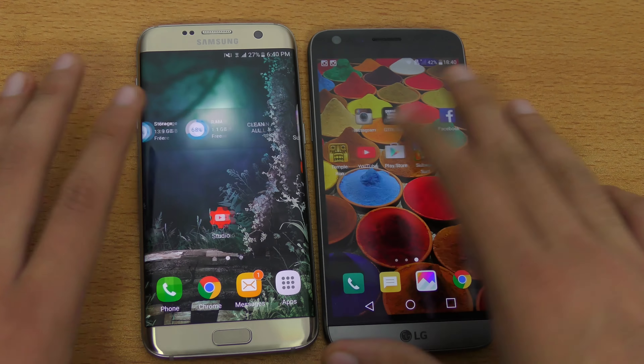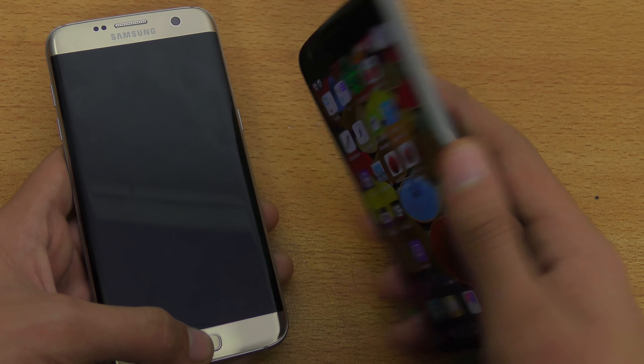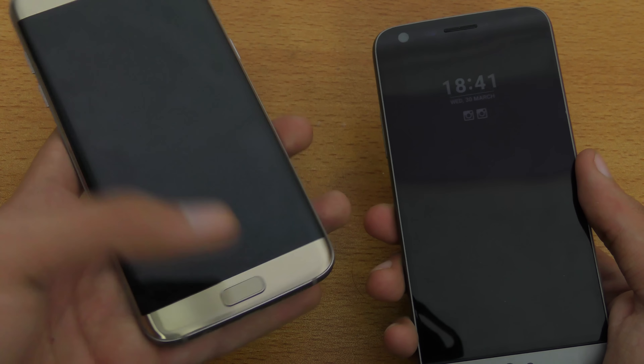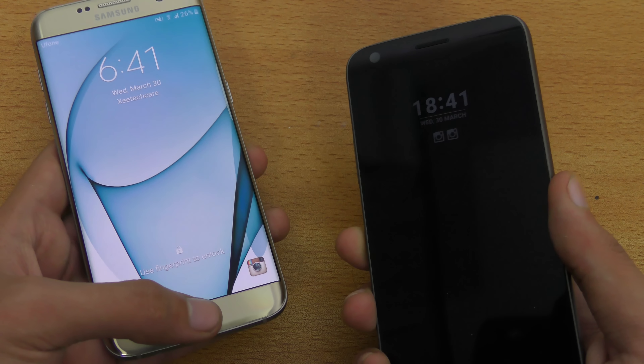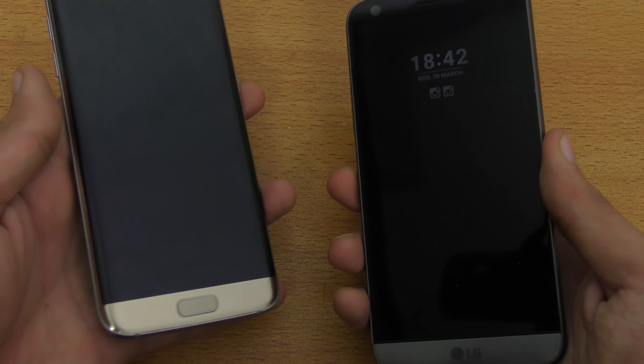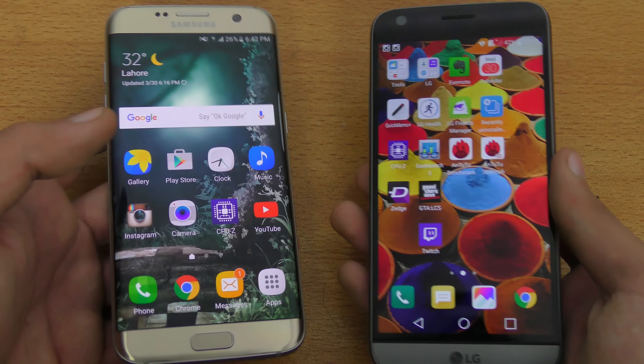Time for the fingerprint sensor battle. The S7 Edge has its fingerprint sensor built into the home key, while the LG G5 has it on the back like the Nexus 6P. You can unlock the G5 by just placing your finger without pressing, but on the S7 you have to press it. Testing multiple times — seems like the S7 Edge may be slightly faster, but it's kind of hard to tell. They are pretty much similar, and most of the time you won't notice much of a difference.